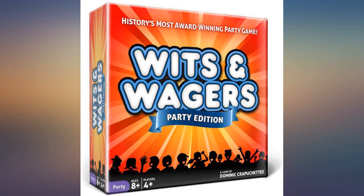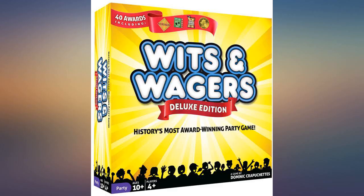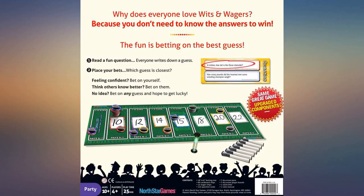Number two: it's not a Trivial Pursuit type of trivia game. Some answers you may know, some you may not. What you lack in trivia skills you can make up for in betting skills, and vice versa.